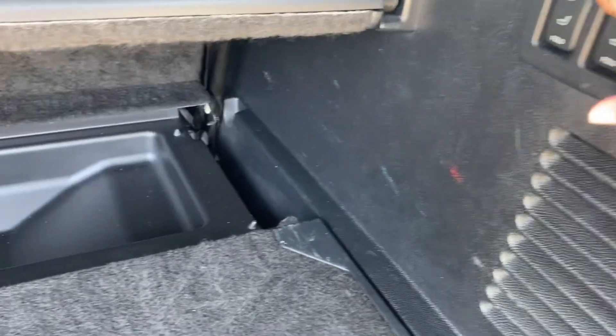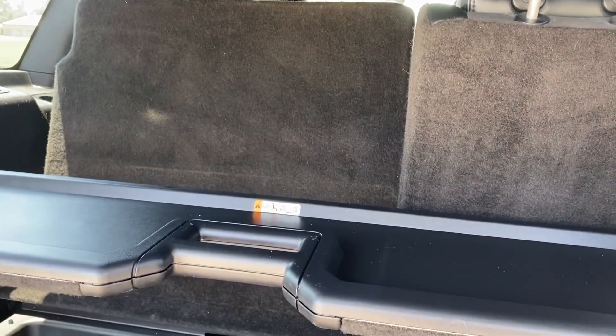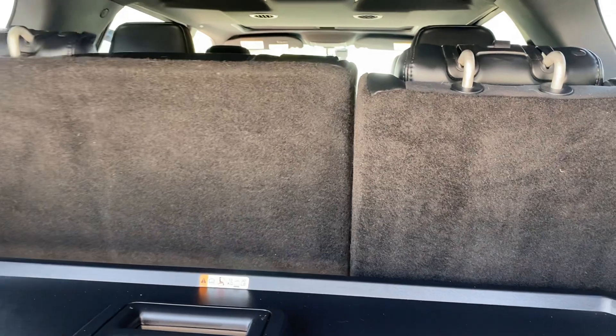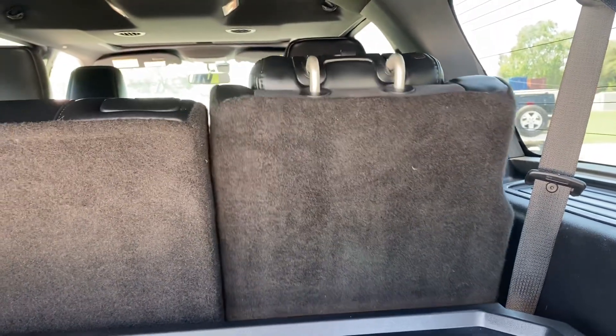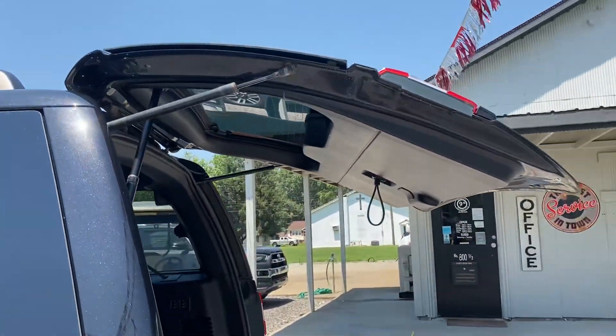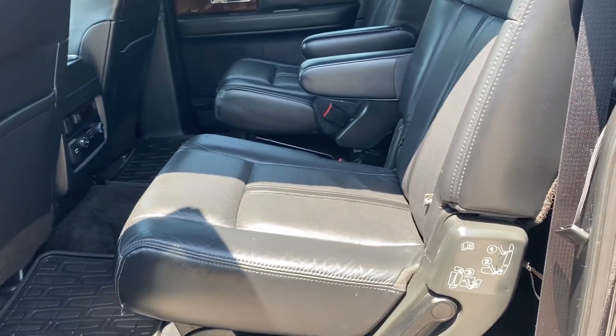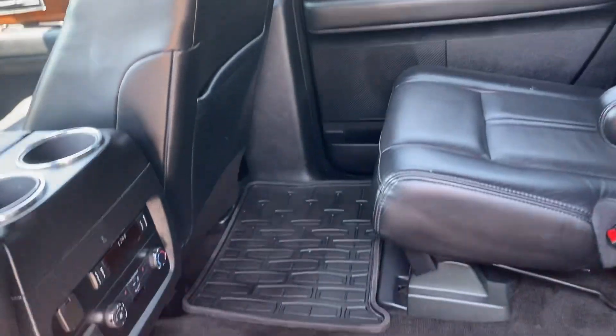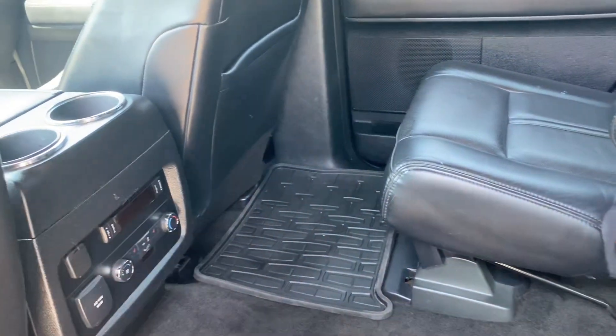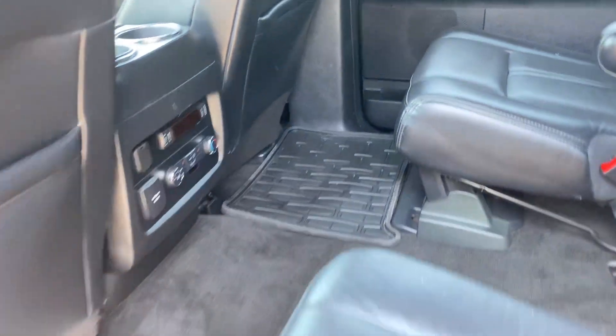We do have power seats. We're not gonna put them all the way down today, but they do work. Rear bucket seats — they are heated, and it does work. Third row seat. All the seats are in really good condition; there's no rips or tears. Everything does work on this. The heated seats do work. The panel just doesn't show the lights that the seats are on, but those do work.